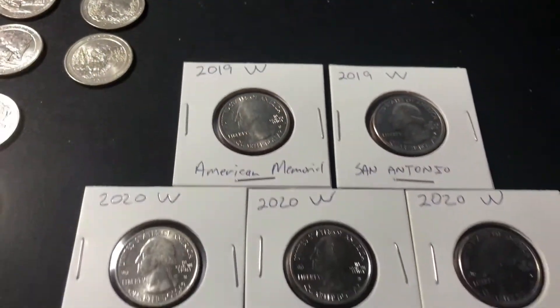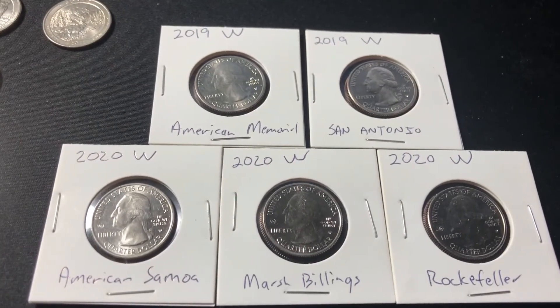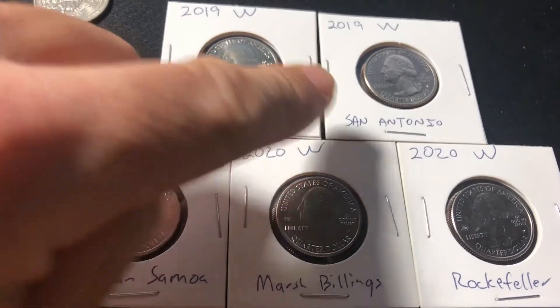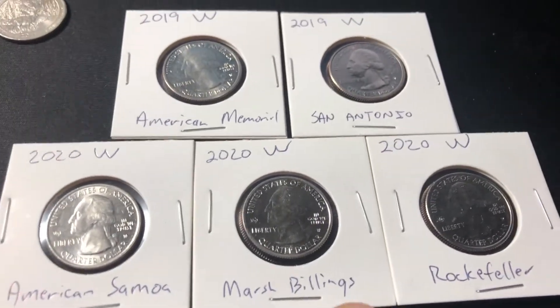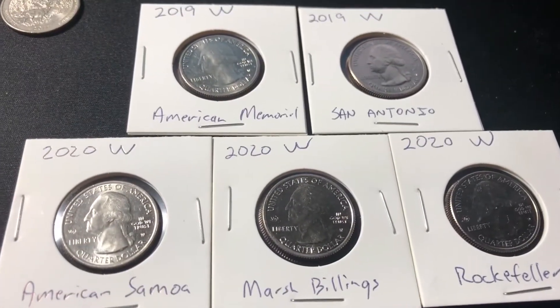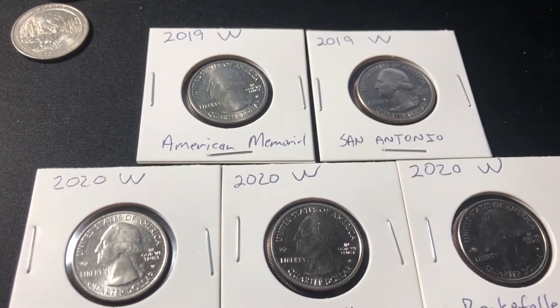Caught my eye. And then the stars of the show: we got five W's from four different varieties. We got the American Memorial, San Antonio, America Samoa. I labeled this one Marsh Billings but I think most people call them Rockefellers - they are the same. Five W's in a little bit less than a box.